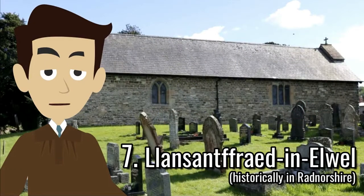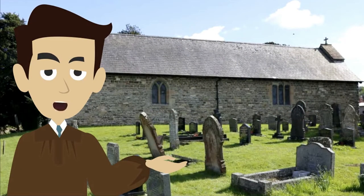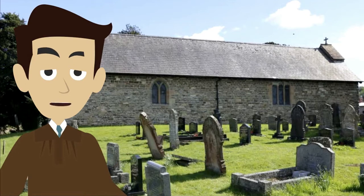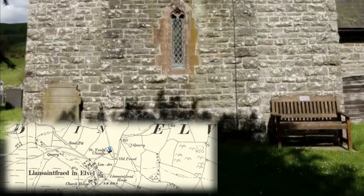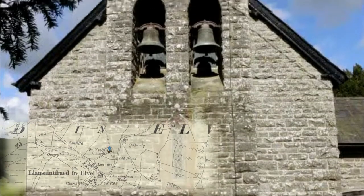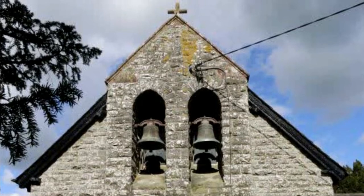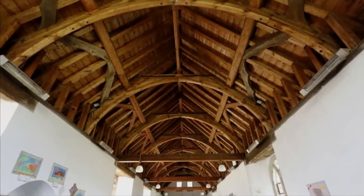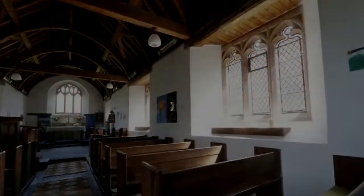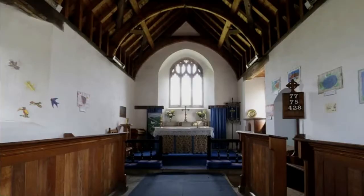Two miles southwest is St. Bridget Church in Lansantfried in Elwell, built from 1894 to 96 to the designs of F.R. Kempson. The church was dedicated to St. Frieda on the OS map of 1900, and the bells in the west bellcote are hung in window recesses. The roof of nine bays in the nave has the appearance of a 15th century church roof, and the pews reused some old oak from the old church. The church does not have listed status as of 2022.